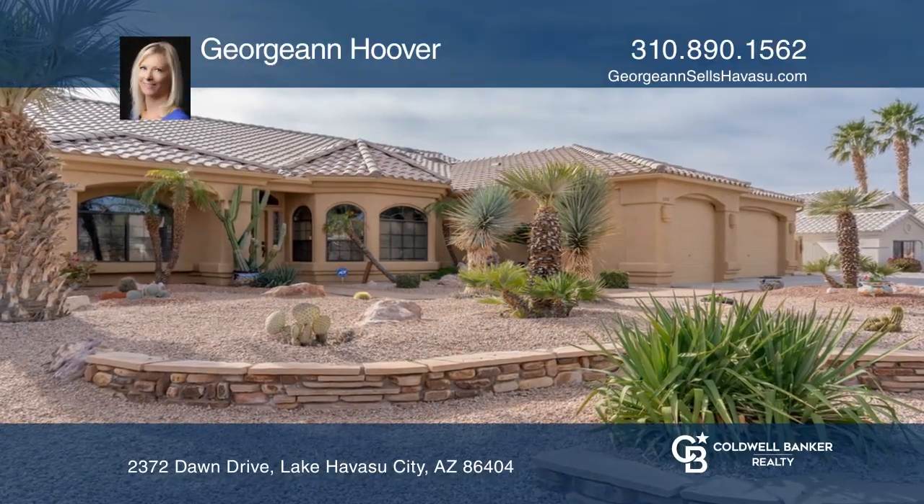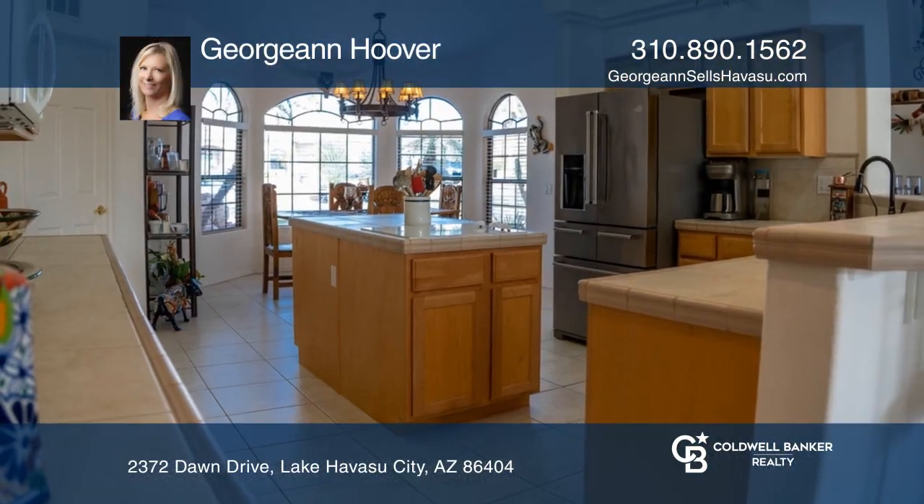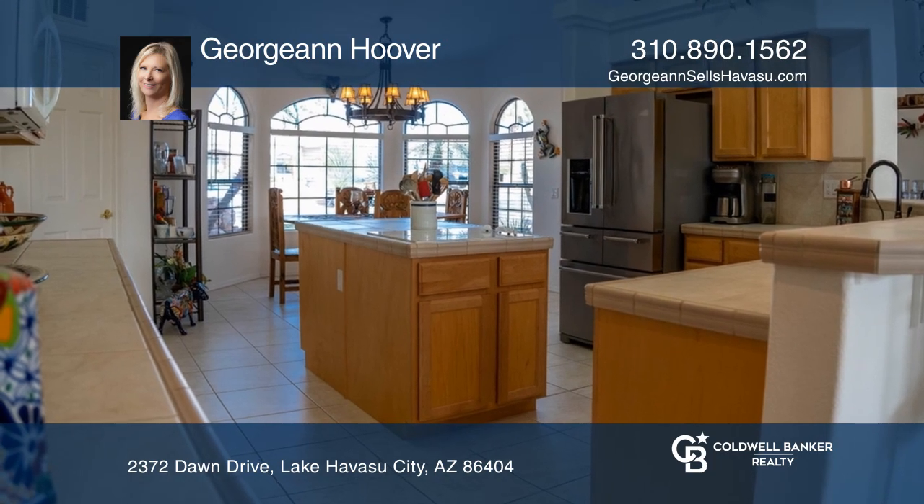Light, bright and spacious throughout, this home boasts a fantastic kitchen ready for a chef.